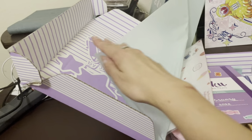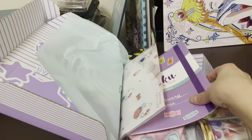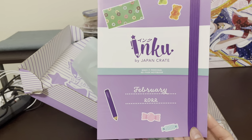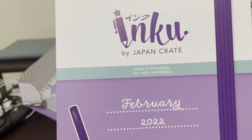We already saw a spoiler. Unfortunately, I don't know what's in the box because I'm afraid to see spoilers, so let's see. In Dubai Japan, 'make it personal' — a 48-page notebook.